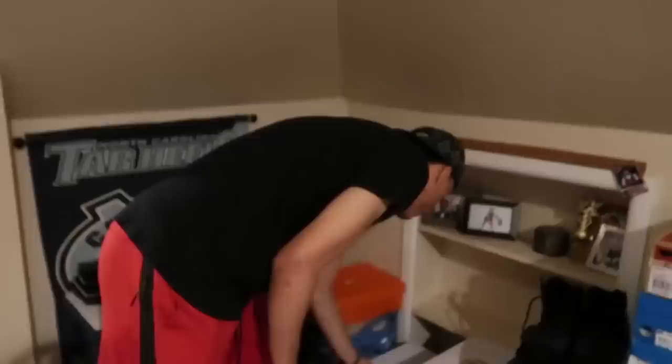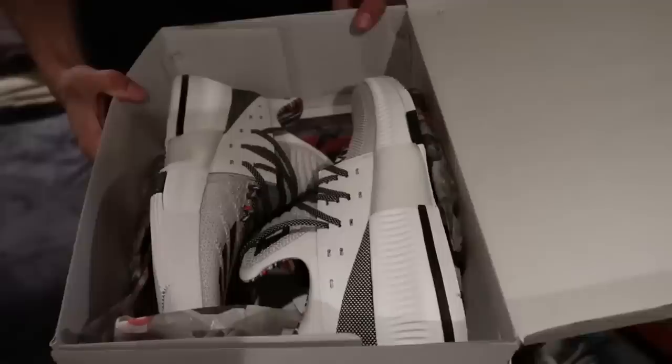Some Hardens here — deadstock All-Star Hardens, another All-Star game coming up. I haven't even played in those yet. These are some Dames, I haven't even played in these yet. You know, workout shoes.